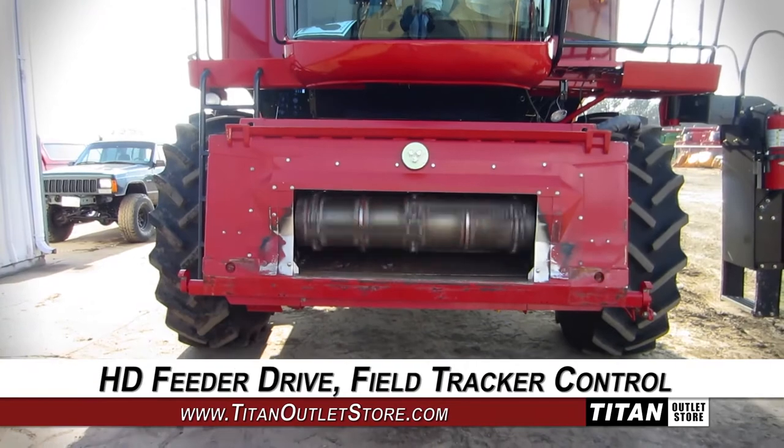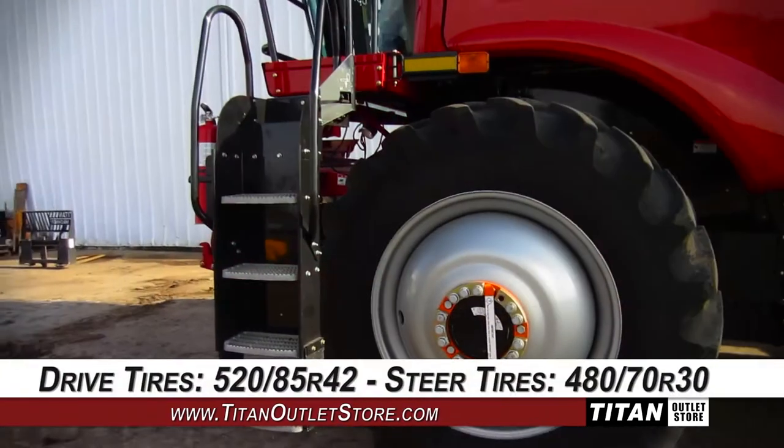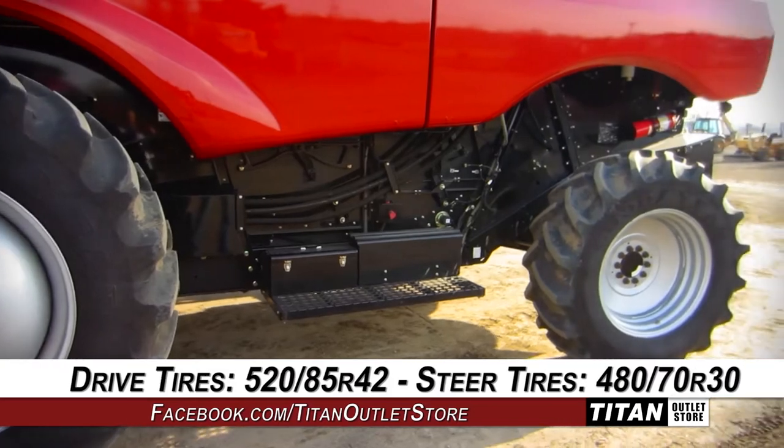The combine is equipped with a heavy-duty feeder drive and field tracker control. The drive tires are 520-85 R42s and the steering tires are 480-70 R30s.